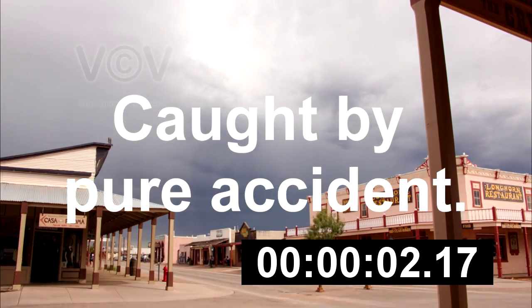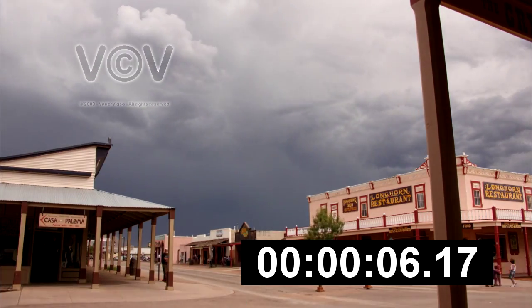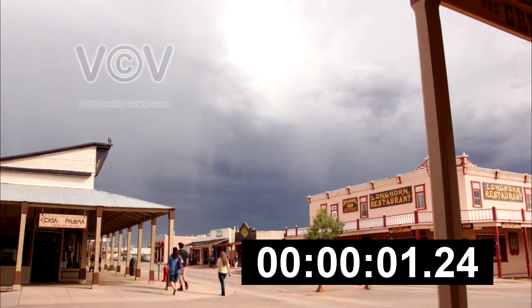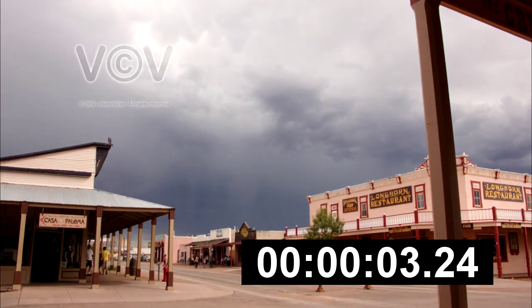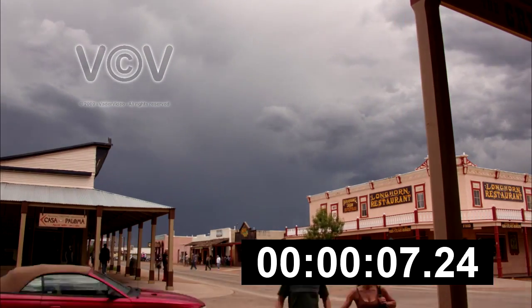Hello, everybody. I was recently down in Tombstone shooting a time-lapse with my Canon T2i, doing a series of still shots in high resolution to get a time-lapse of this storm that was passing through at a pretty rapid pace.